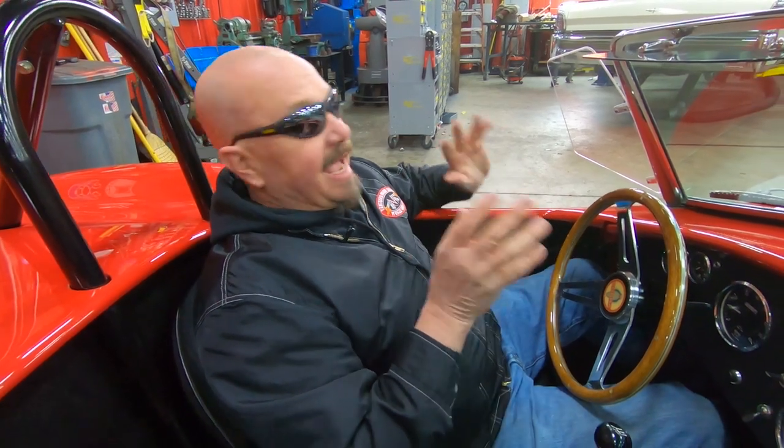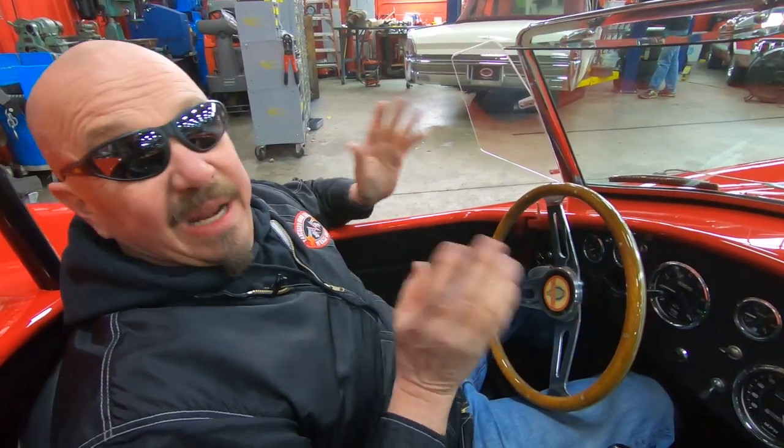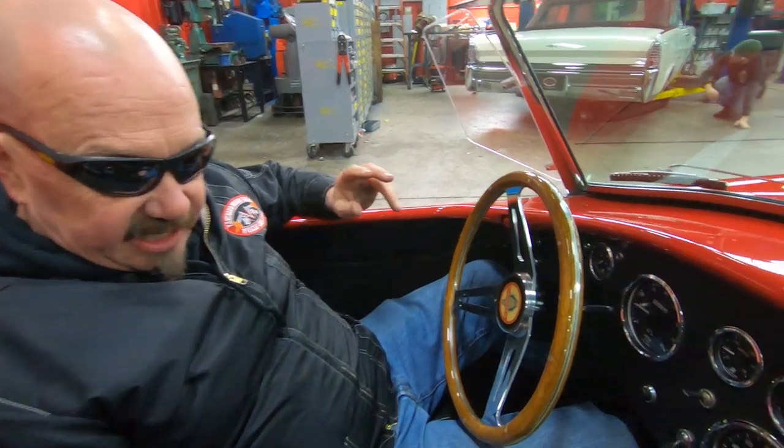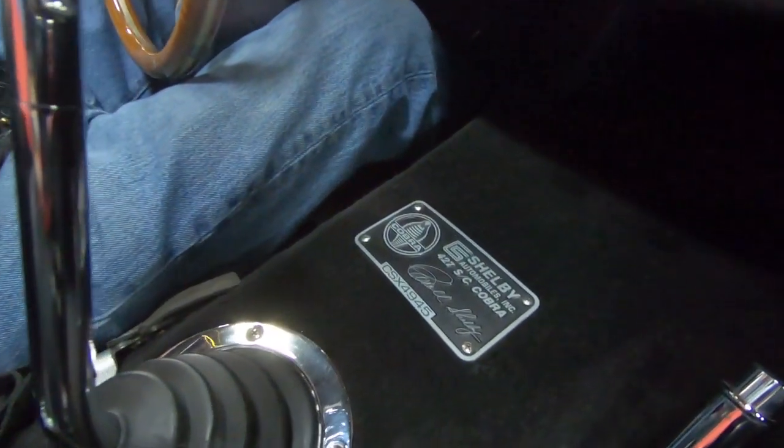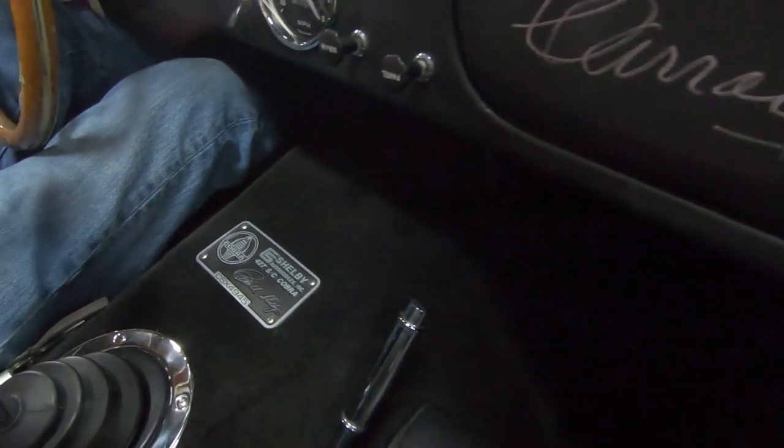All right guys, it is nasty outside and I'm not taking it on a long trip. I did a little pull out in it and this thing is running awesome, man — I can't wait to get it out on the highway and drive it. It is a rocket ship, so when it gets nice out we'll add it to the video. This car is amazing — like I said, real CSX 4945, Carroll Shelby was amazing man, I love these cars.